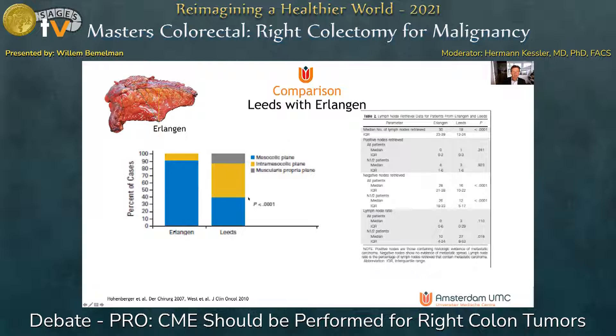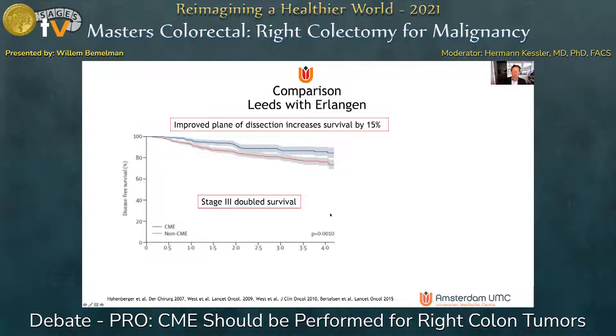This is a landmark publication from West, coming from Leeds and Erlangen, where two patient series were compared: one having CME surgery and the other having conventional surgery. The huge difference was that the Erlangen group had a better — mesocolic — plane of dissection and a much higher yield of lymph nodes. This translated into improved survival in the CME group from Erlangen by 15%, and even a doubling of survival in stage 3 colonic tumors.